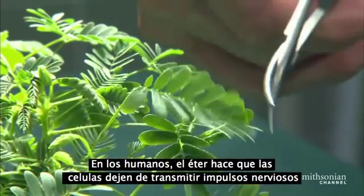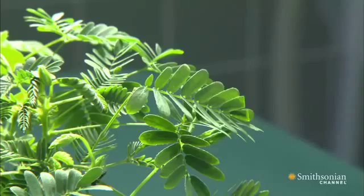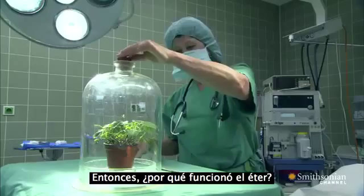In humans, ether works to stop nerve cells from transmitting signals. But a plant has no nerves. So why does the ether work?